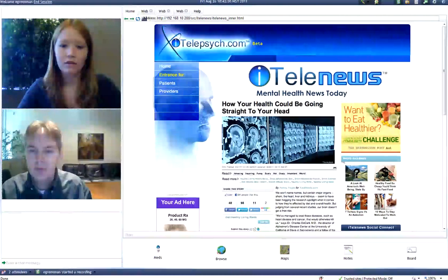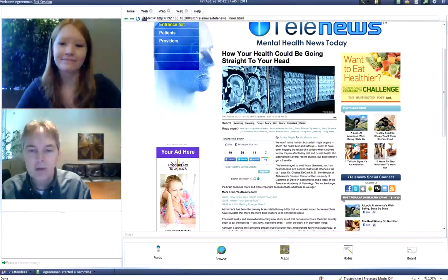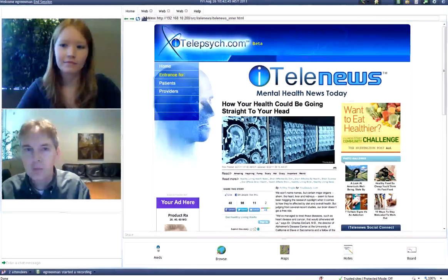We can see that this news story has a number of features that allow us to Facebook share, tweet, and email, or Google this story to other friends and other providers.